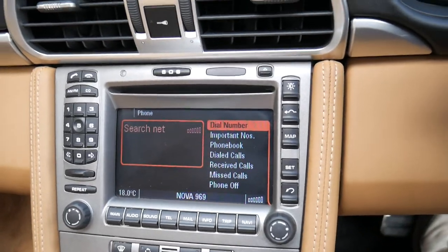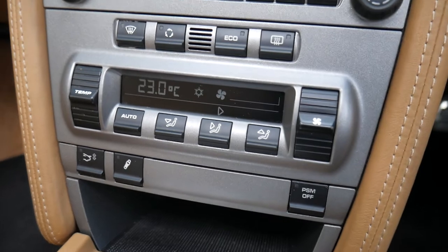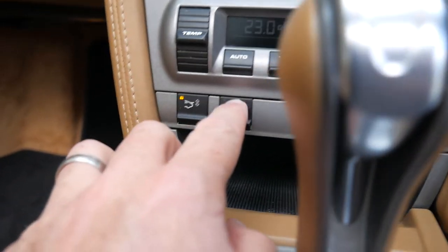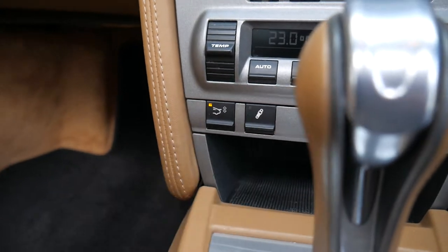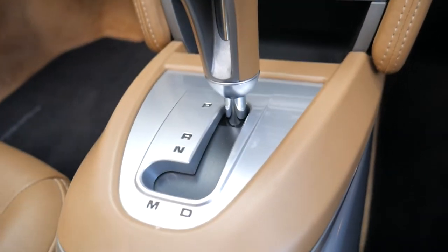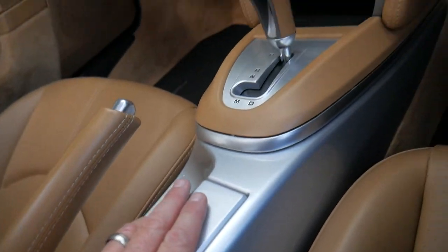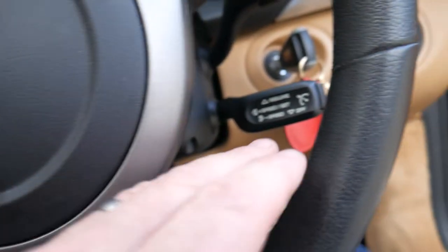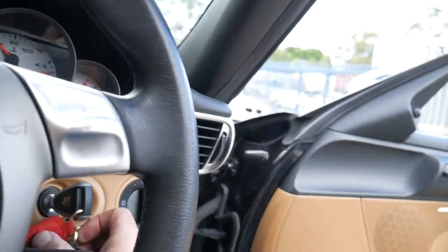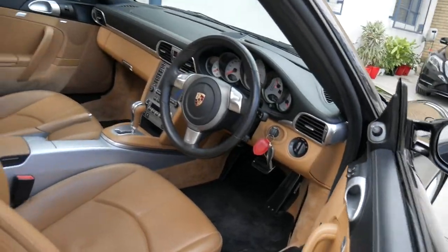It does have an aftermarket Bluetooth fitted. You've got your navigation, climate control, everything working beautifully, and all of the pixels are in excellent condition. There's the spoiler button — push that down. There's also a suspension button; push it and it stiffens the suspension a little bit. PSM is obviously your skid control. The leather is just so beautiful and will suit the fussiest of buyers. You've got airbags everywhere, the Bose sound system, cruise control, and that absolutely gorgeous Porsche sound with the engine in the rear. Couple of car covers in the front, electric seats with memory.